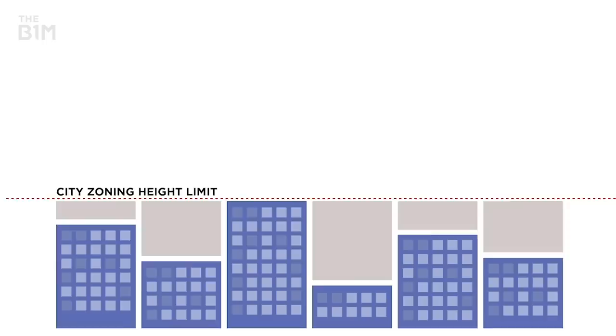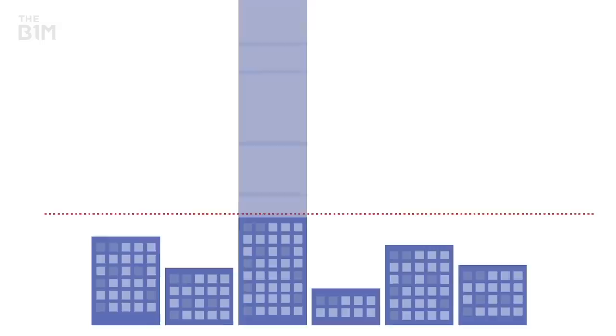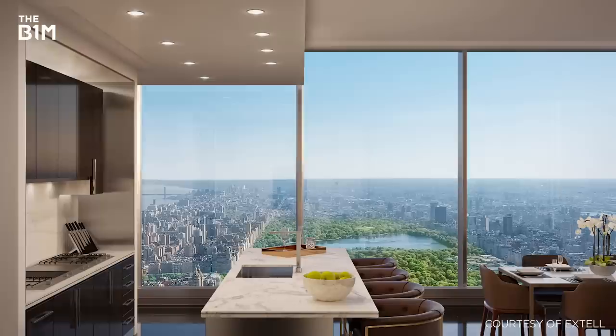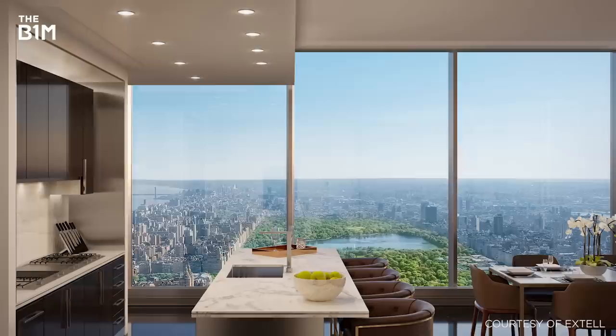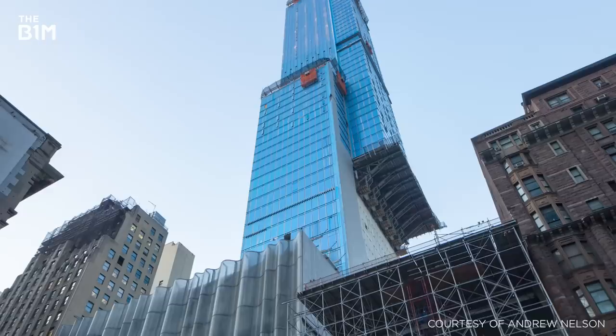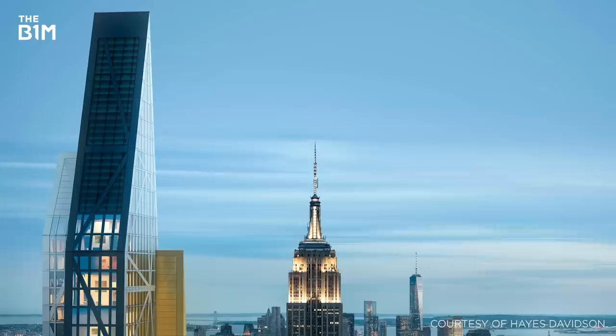To overcome this potential obstacle, developers purchase air rights from neighbouring properties and effectively stack them onto their sites. For city planners, this approach protects against the overdevelopment of surrounding properties in the future, while developers and those living within their structures are assured light and clear views out. These arrangements also generate capital for those selling their rights, enabling them to progress with smaller scale construction projects on their own land.